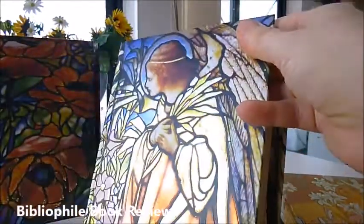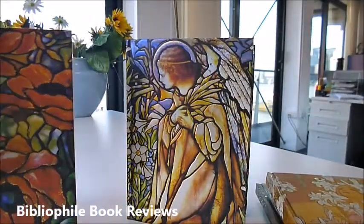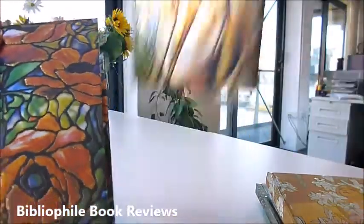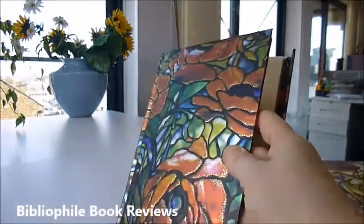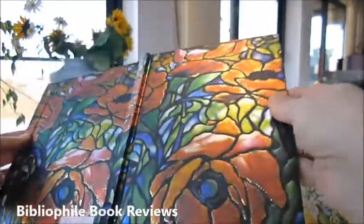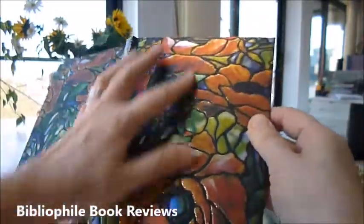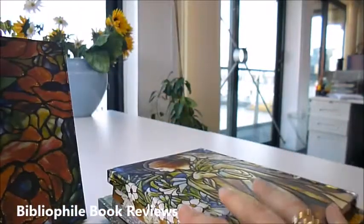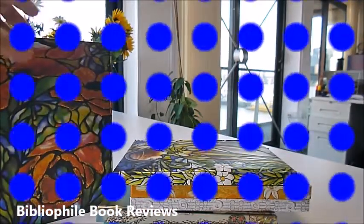And finally, Tiffany's Oriental Poppy — it's a 1902 leaded glass stained glass design. Look at the rich colours in that for the poppy: effervescent, iridescent blues and greens, and the poppy reds. Absolutely gorgeous. All through bibliophilebooks.com — they're five pounds each, half price.